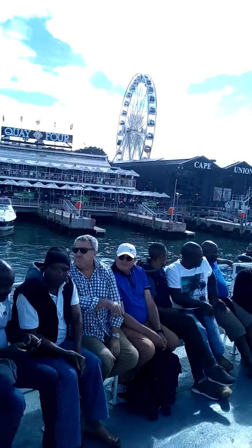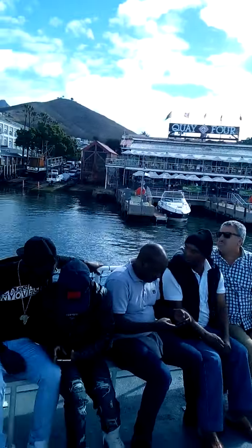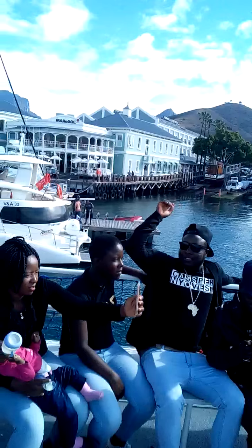We have a bar on board with a range of beverages. We also have chips and peanuts to snack on.